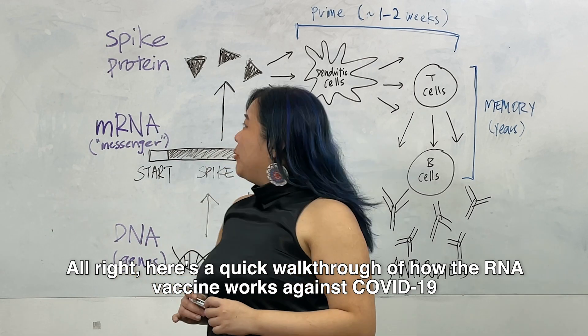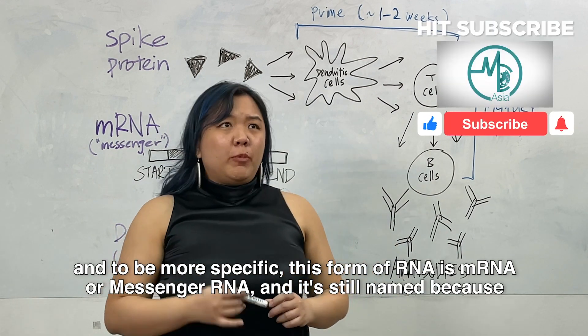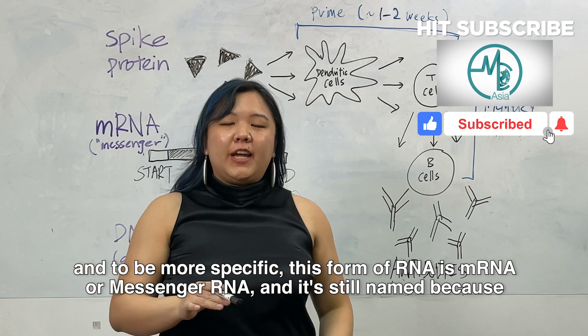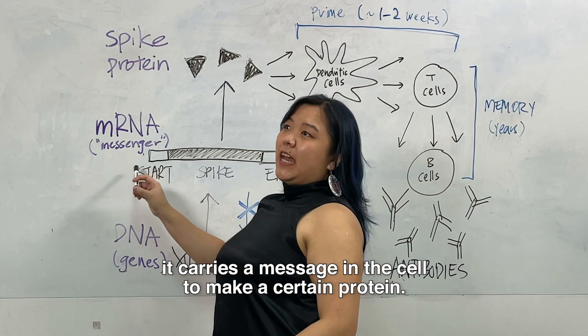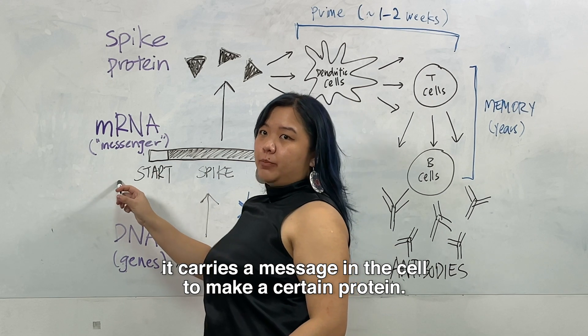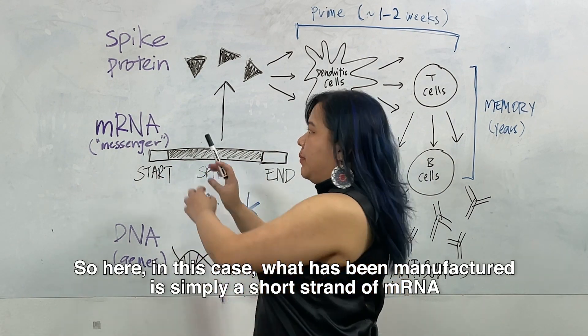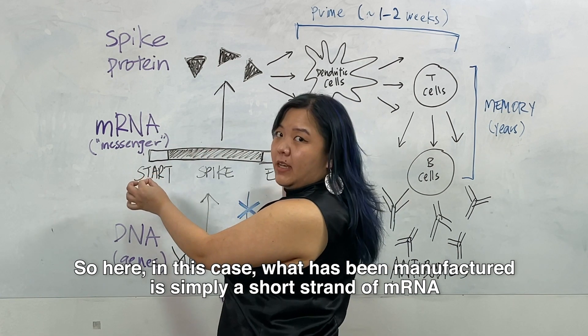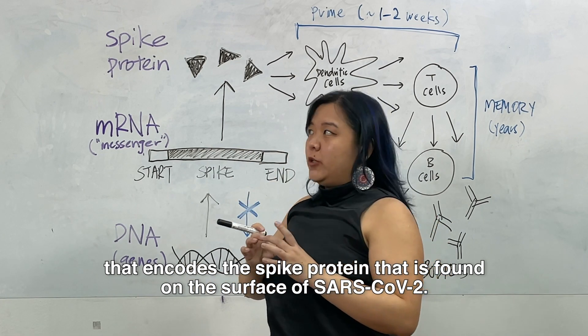Here's a quick walkthrough of how the RNA vaccine works against COVID-19. To be more specific, this form of RNA is mRNA or messenger RNA, and it's so named because it carries a message in the cell to make a certain protein. In this case, what has been manufactured is simply a short strand of mRNA that encodes the spike protein found on the surface of SARS-CoV-2.